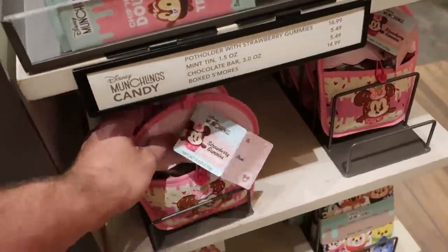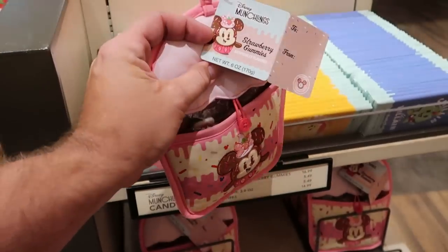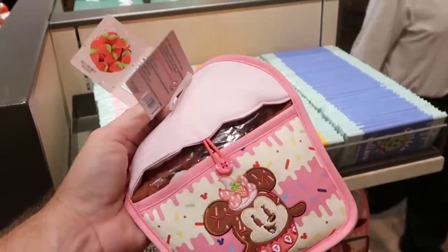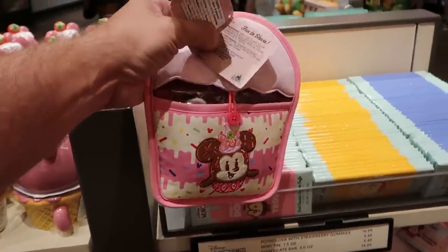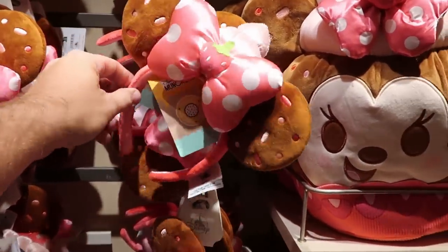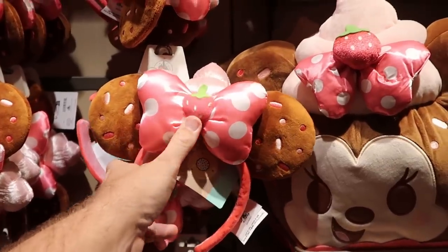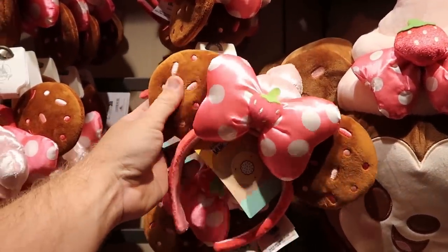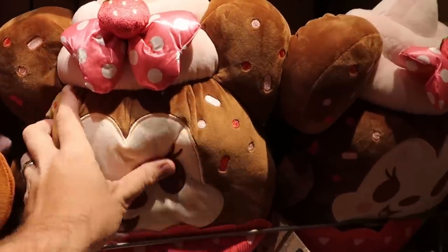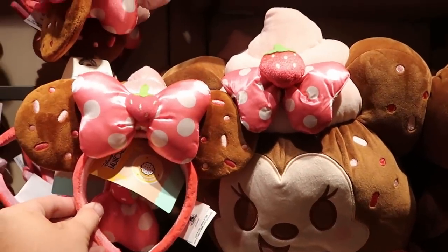Over here is another really nice new offering — a hot pad with embroidered Minnie Mouse. It actually comes filled with artificially flavored strawberry gummies and has a little to-and-from tag. That is $16.99. And of course, the awesome pair of Munchling ears with the oversized pink Minnie Mouse bow and a strawberry in the center — very very soft. They also have the larger Munchling plushie of Minnie Mouse as a cupcake right next door, and the bows actually match!